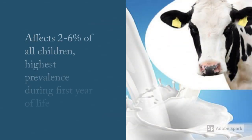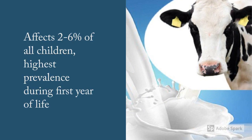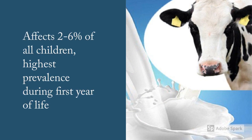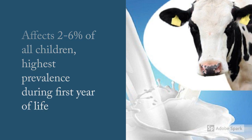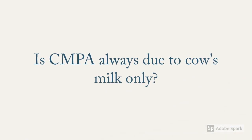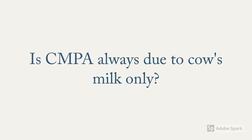So here we are presenting the topic: Cow Milk Protein Allergy. As the name suggests, this condition results as an allergic response to cow's milk protein. It affects about two to six percent of all children, with the highest prevalence during the first year of life, and is one of the most common food allergies seen in small children. This allergy has occasionally been seen in breastfed babies due to passage of cow milk antigen in their mother's breast milk.